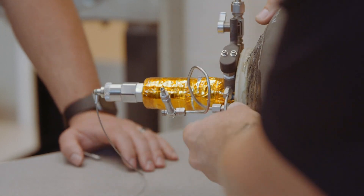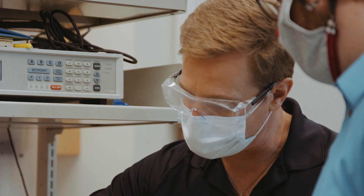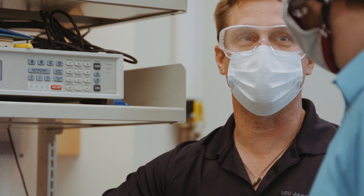Researchers from WSU and a startup company named Protium have developed a fuel tank that can make hydrogen more accessible as an everyday fuel source, fueling vehicles, factories, even homes.